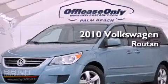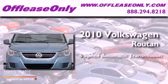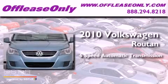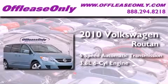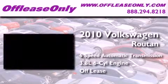This is a 2010 Volkswagen Routan. This minivan has a six-speed automatic transmission and a 3.8 liter V6. Having just come off lease, this vehicle is in like-new condition.